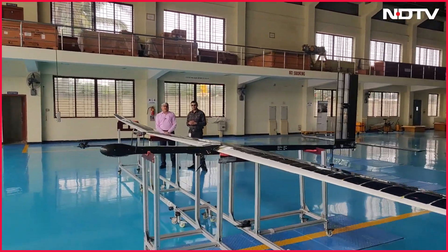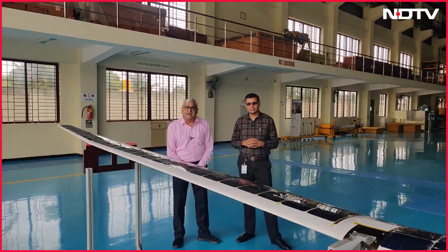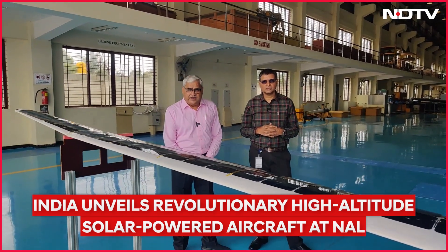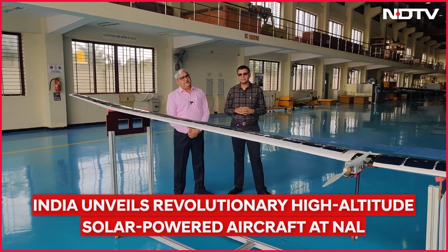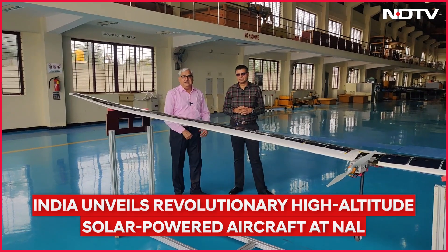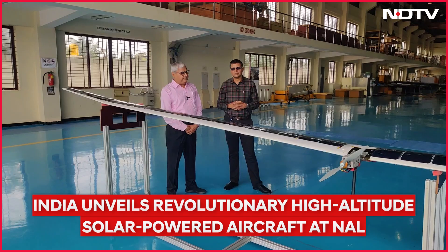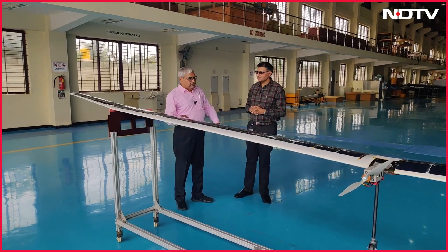This drone, or high altitude platform, is only 23 kilos but can fly for up to 10 hours. This very special plane has been developed by the National Aerospace Laboratories, a part of CSIR — a place which knows how to make things which fly. It's a very special technology which can be used for both disaster management and also for spying when required. I have with me Dr. Venkata Krishnan, the person in charge of making this high altitude platform.